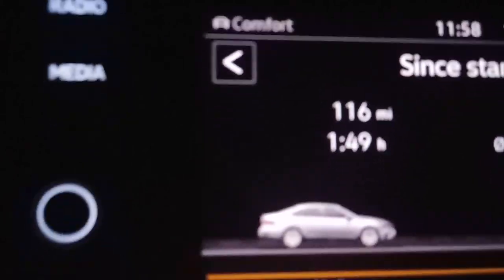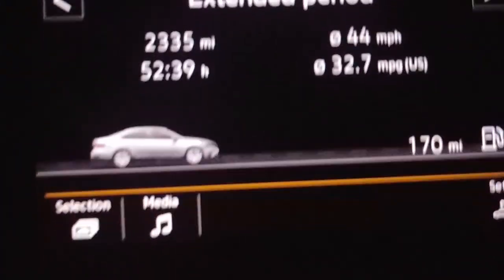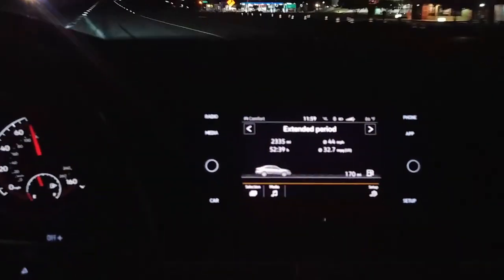I'm in comfort mode. This thing passes just fine. I'm going to show you comfort mode on the display — it says comfort. Still in a construction zone, still averaging pretty decent. The trip computer shows since start, and then overall which is the extended period looking really good too. I might touch base again when I get into Dallas to show what those numbers look like. Thanks for watching.